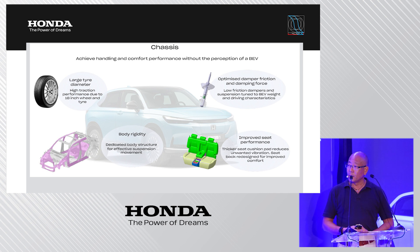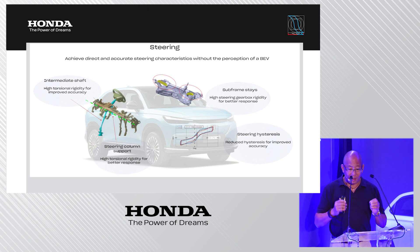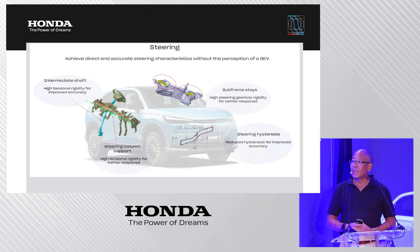Improved seats minimize unwanted vibration in the cabin. In terms of steering, great emphasis was placed on achieving a very direct, accurate, and responsive steering characteristic by increasing rigidity and reducing friction. We have even reduced steering hysteresis to make it more direct and accurate.